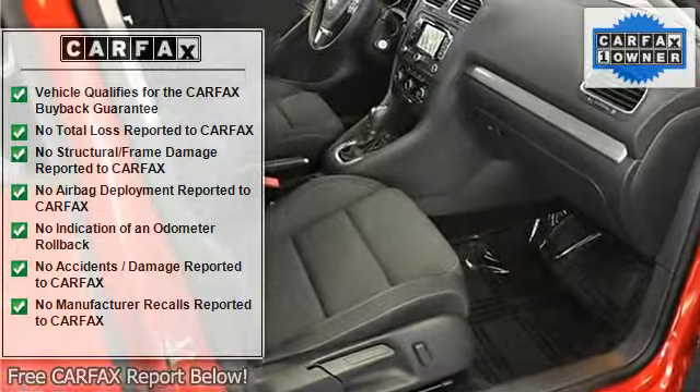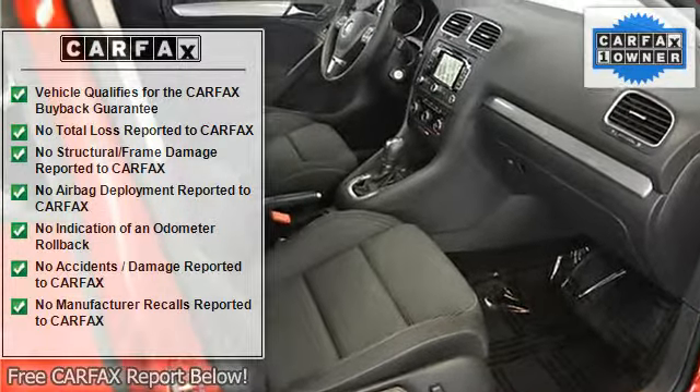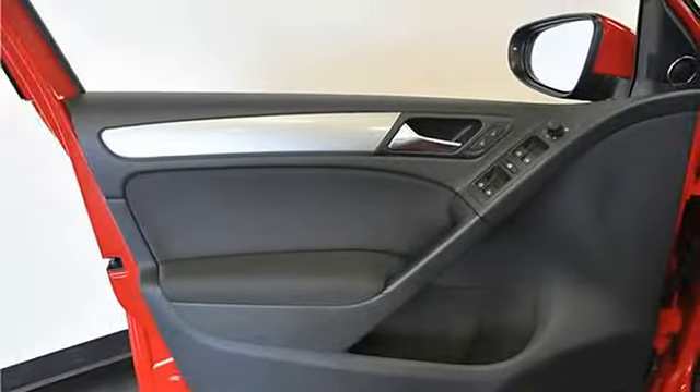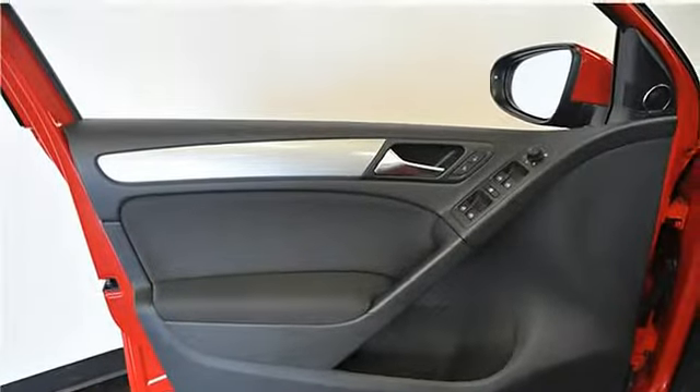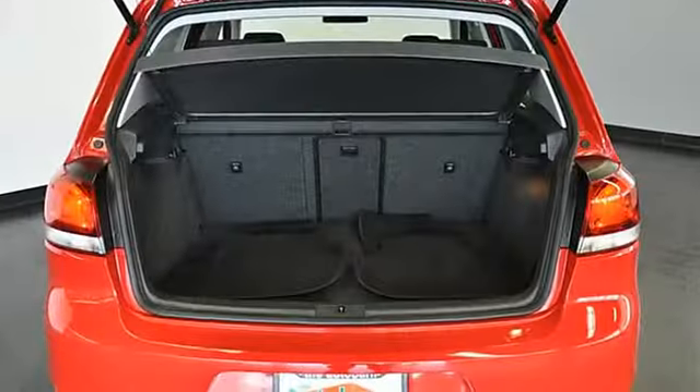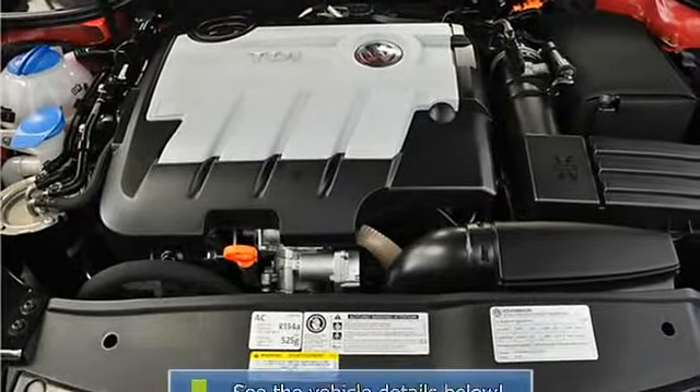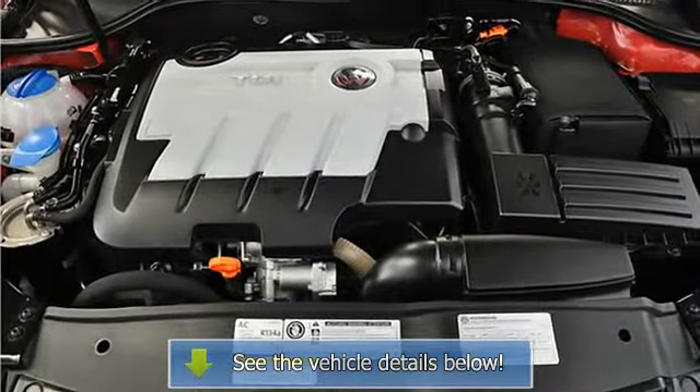This certified Volkswagen CPO comes with a 112-point inspection, clean Carfax, an additional 2-year or 24,000-mile extension of the original manufacturer's warranty, and 24/7 roadside assistance. All are included in the sale price you see.